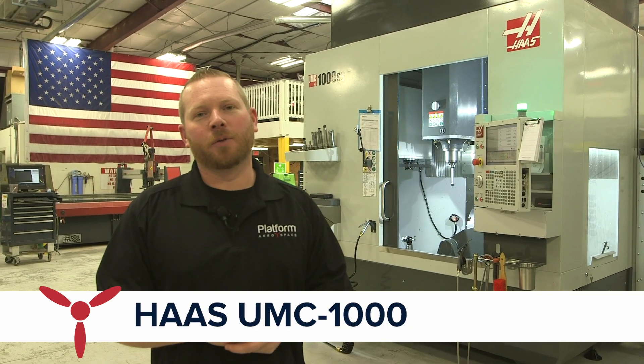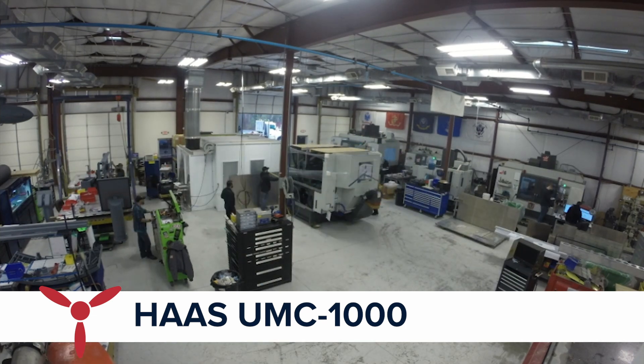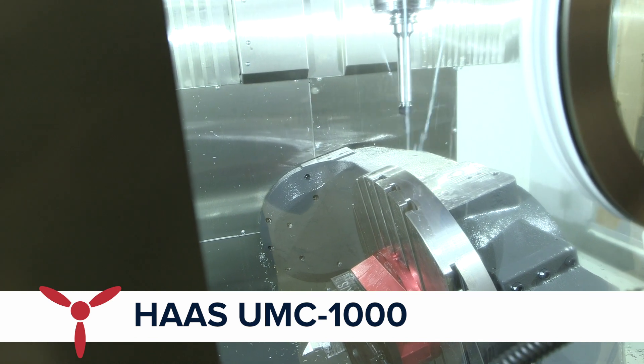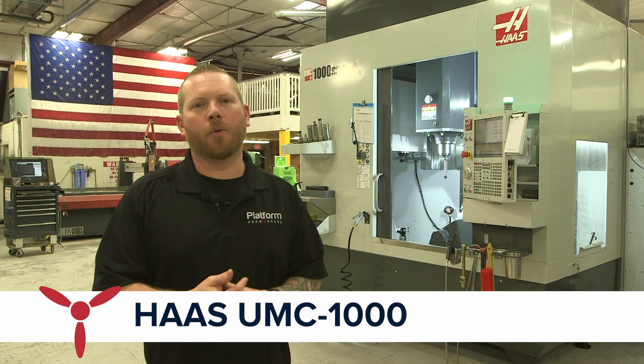We have a UMC 1000 we just got from Haas — this is their latest and greatest machine. It is a large volume full five-axis machine and it's the biggest one they make right now. It can machine a part that's 34 inches diameter by 28 inches tall, so that's a pretty big deal compared to what we had before.